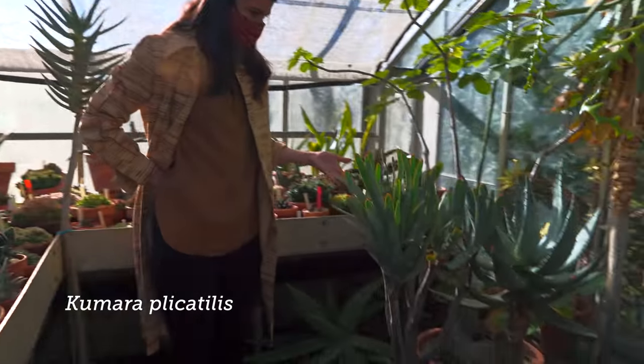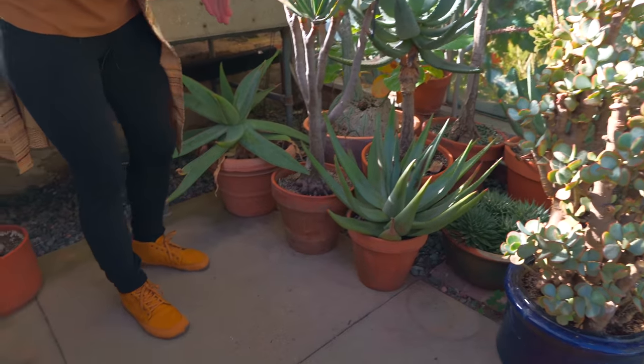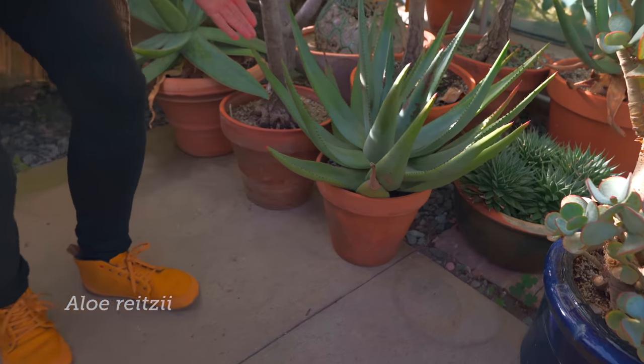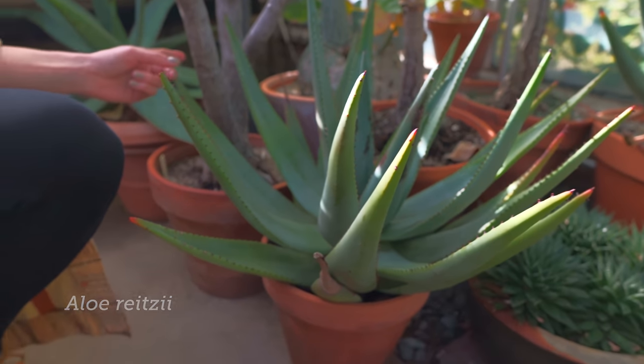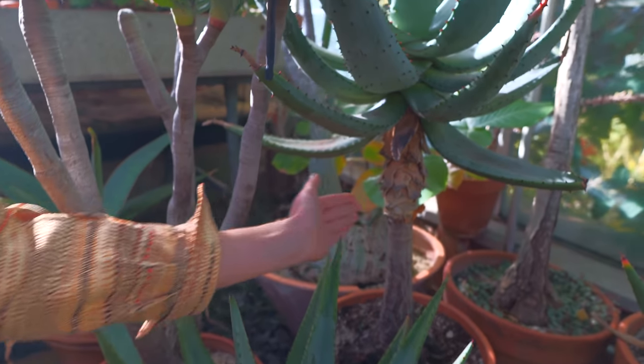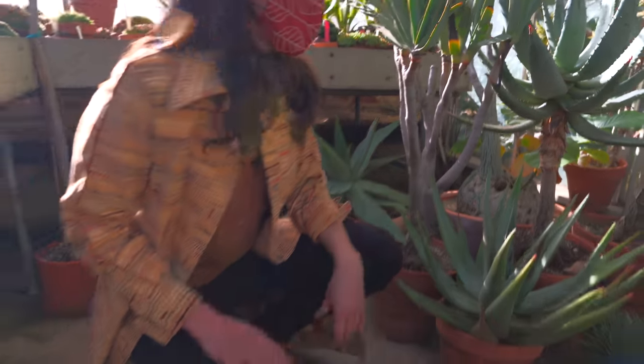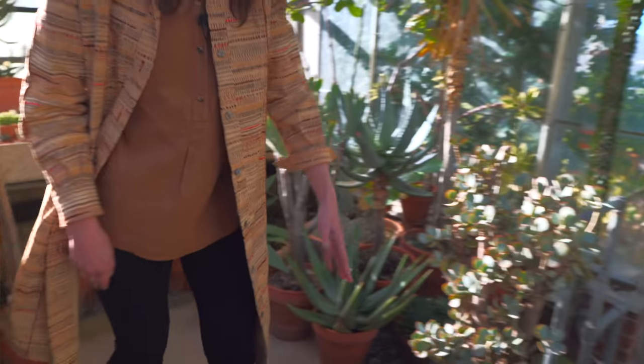They're called bats because I think they look a bit like a baseball bat. Unbelievable, right? These look like some of the tree aloes, and you could see that some of them grow up on stalks like this, while some grow a little bit more compact to the ground.